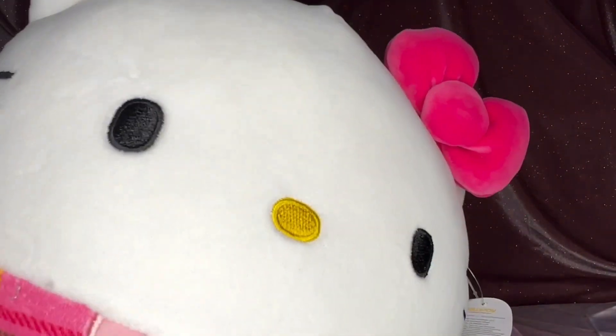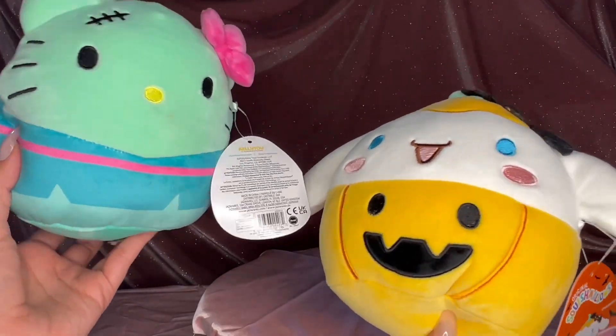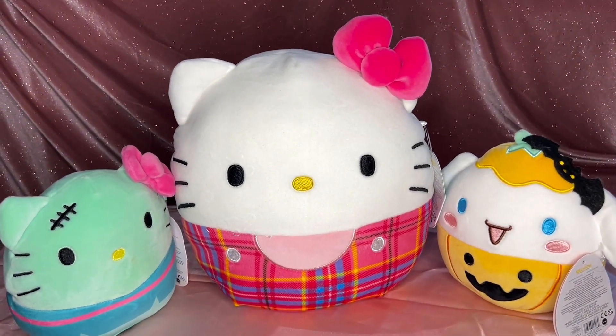You can't do self-love, self-care, or a pink haul without mentioning the girl herself — Hello Kitty! We have this Squishmallow from Walgreens and her little friends from Five Below, the Halloween editions: Frankenstein Kitty and the pumpkin cinnamon roll. Super excited about those!